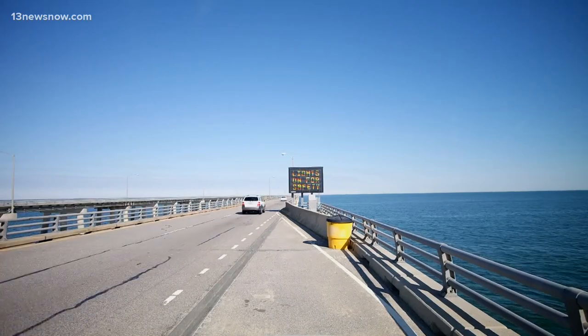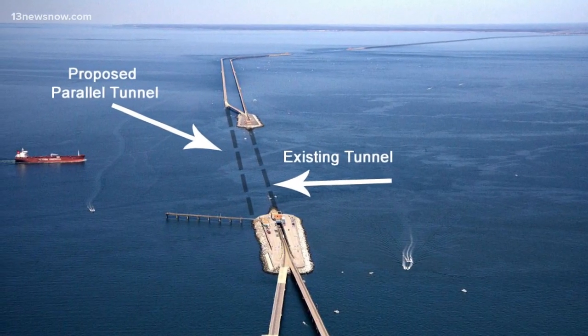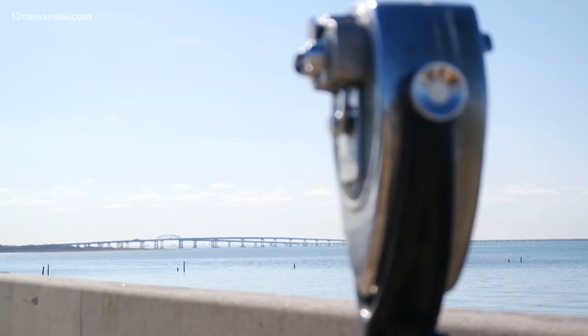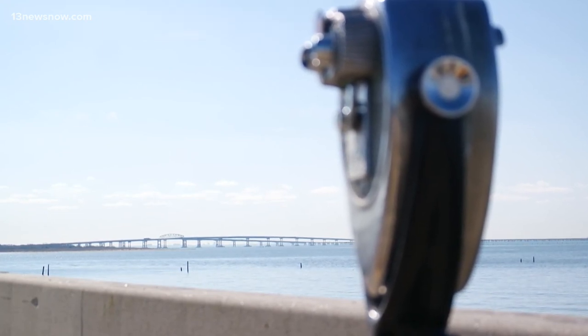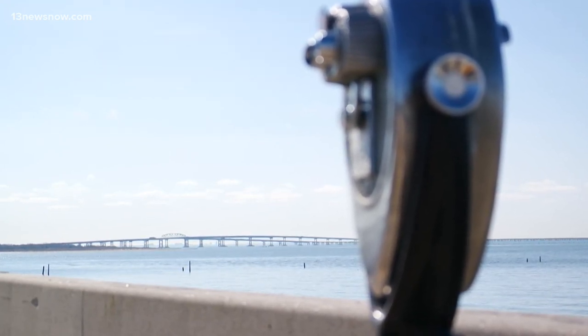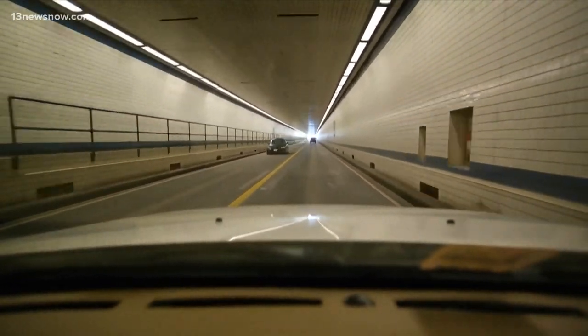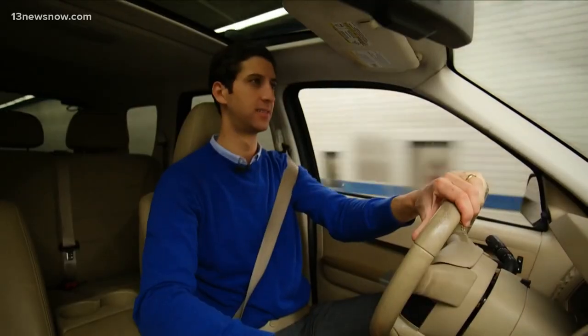And today, the trip is getting even better. New construction on a second tunnel closer to the Virginia Beach side started in 2017. The project to bring two additional lanes for southbound traffic was supposed to be completed in 2022. But issues with the granite boulders originally used to build the structure pushed the project back five years. As it stands now, don't expect the new tunnel project to wrap up until 2027.